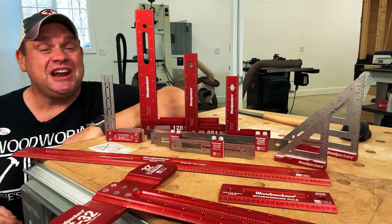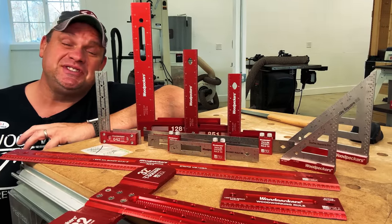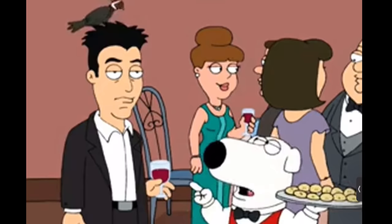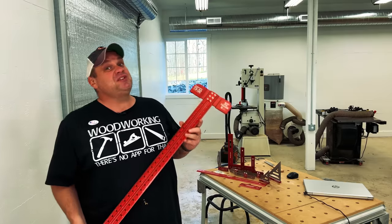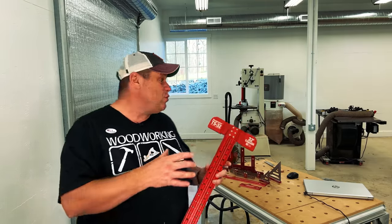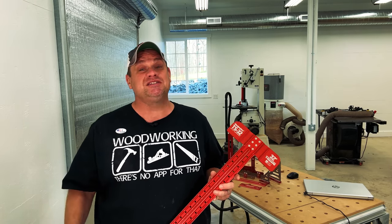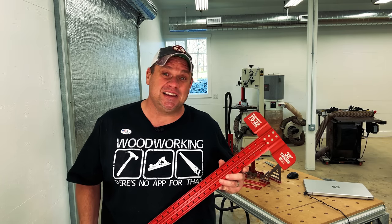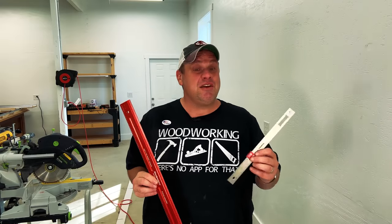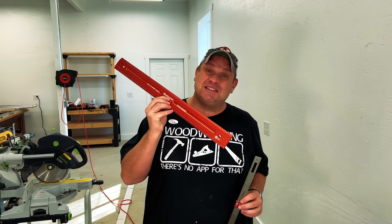I'm unapologetically a Woodpeckers fan, and I love almost everything about these tools — the precision, the accuracy, and the fact that they're American made. But there is one thing about these tools that I don't like, and that's the price. Every single one of these tools I've purchased myself, and every single time I check out on woodpeckers.com I almost instantly have buyer's remorse. Once I get the tool and realize how much I use it, that remorse seems to fade away. But I still carry a resentment for how much I spent on a simple piece of metal.